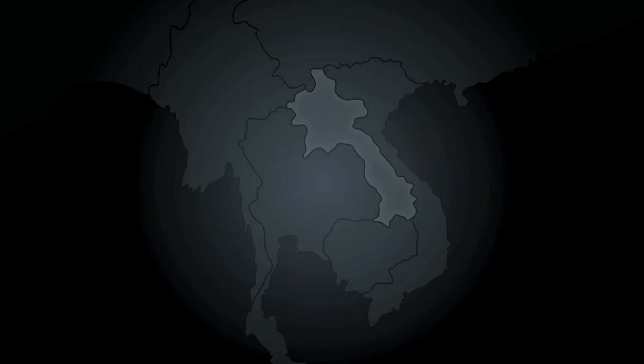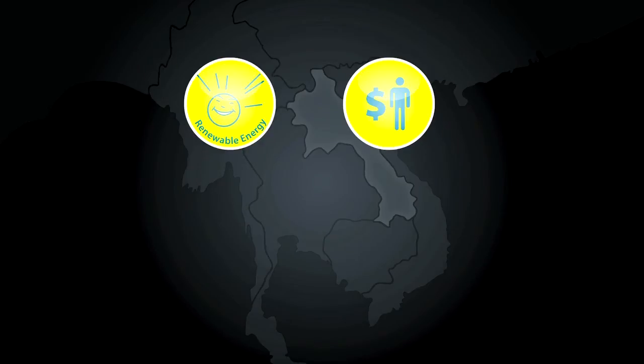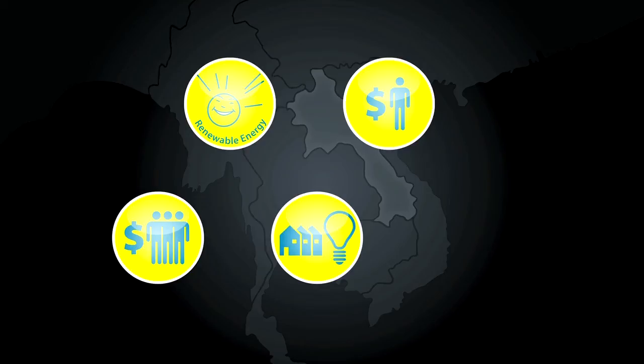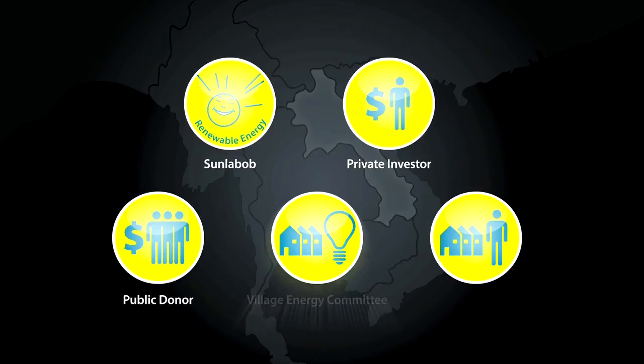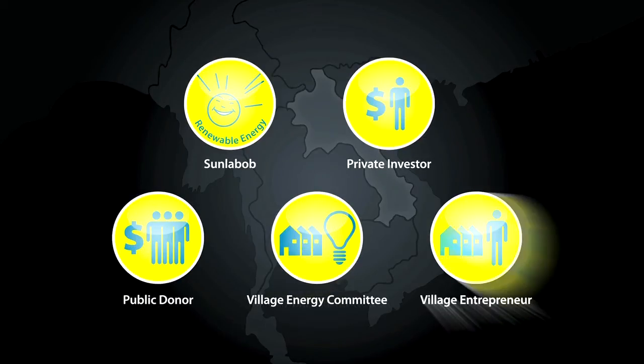This model works by incorporating several key contributors, who all share financial responsibility, resources, risks, and returns. This model usually involves having Sun Labob, a private investor, a public donor, a village energy committee, and a village entrepreneur working together.